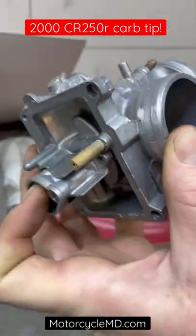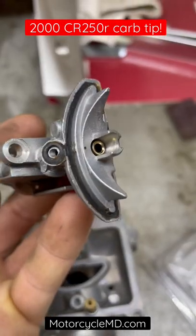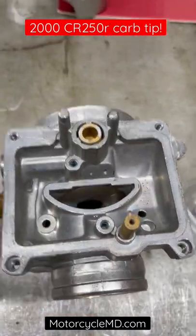Because the carburetor sits like this, there's a jet tower right in the center. Honda does not show this gasket to be replaced, but it can be. This can suck in air from around it.